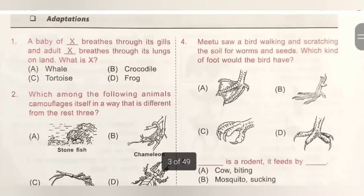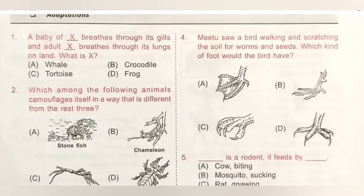First question: a baby of [frog] breathes through its gills and an adult breathes through its lungs on land. A baby frog called a tadpole breathes through gills as it lives in water, and the adult frog breathes through lungs on land. The adult frog can also breathe through its moist skin. So option D, Frog, is the correct answer.